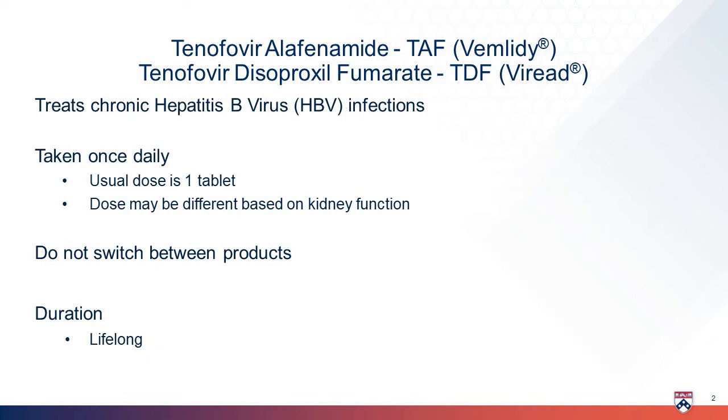Tenofovir is usually taken once daily, but your dose may be adjusted based on your kidney function. There are various strengths for both forms.